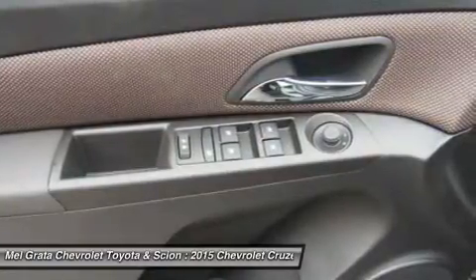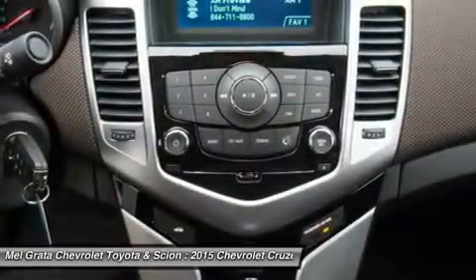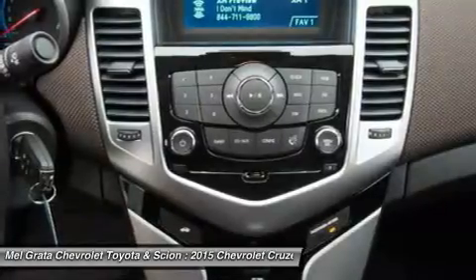With available Chevrolet MyLink, all your apps are located on the 7-inch touchscreen, and the available 4G LTE turns the Cruze into a mobile Wi-Fi hotspot.